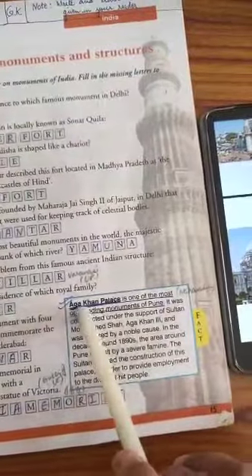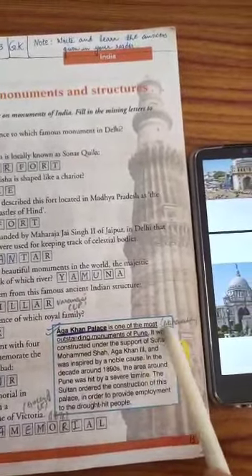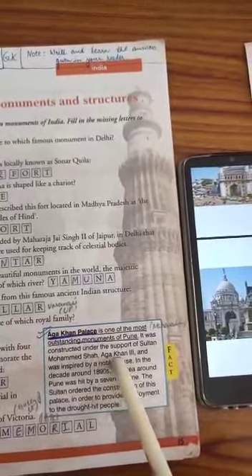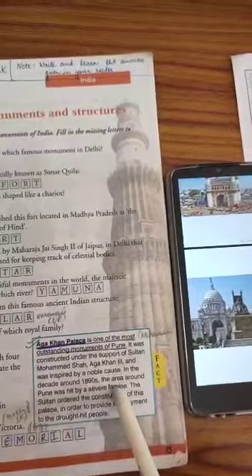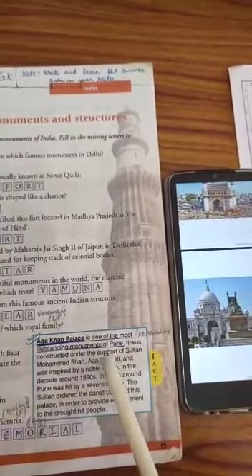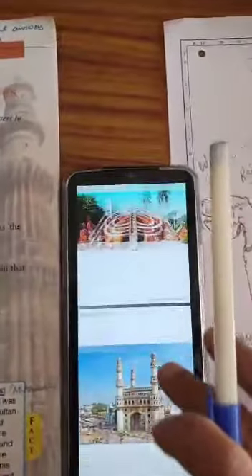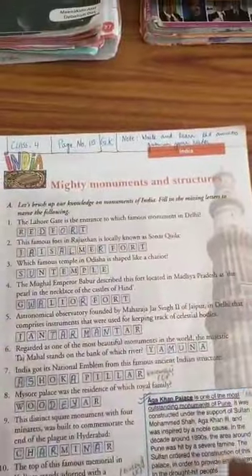Here is one fact you also have to learn — underline these first two lines. Aga Khan Palace is one of the most outstanding monuments of Pune, found in Pune, Maharashtra. It was built by Sultan Aga Khan for a noble cause — he wanted to give work to people who were helpless and without money, as they were hit by a severe famine. I will show you the picture of Aga Khan Palace — this is the beautiful palace. We will continue with the remaining part of the chapter in the next video.